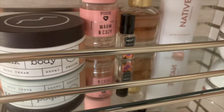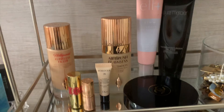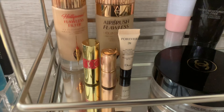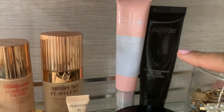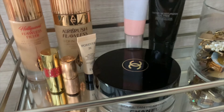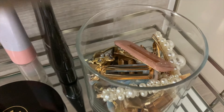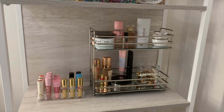Down here I display my Charlotte Tilbury products since they were pretty expensive — I have some samples of lipsticks and foundation there too. I also have an e.l.f. moisturizer, my favorite tinted moisturizer from Laura Mercier, and a Chanel bronzer I got for Christmas. I emptied out a Bath & Body Works candle and use it to store all my hair clips, which I got from Amazon since I get a lot of questions about those.